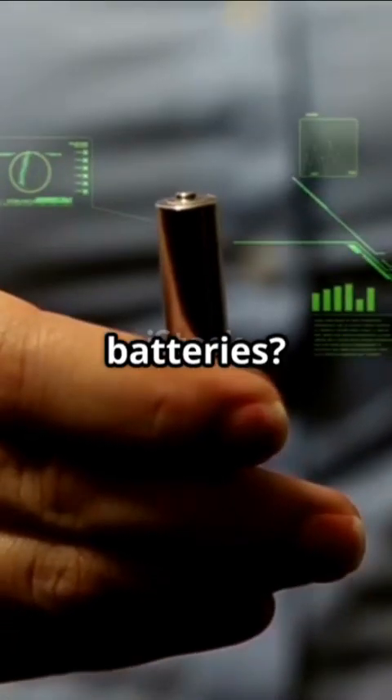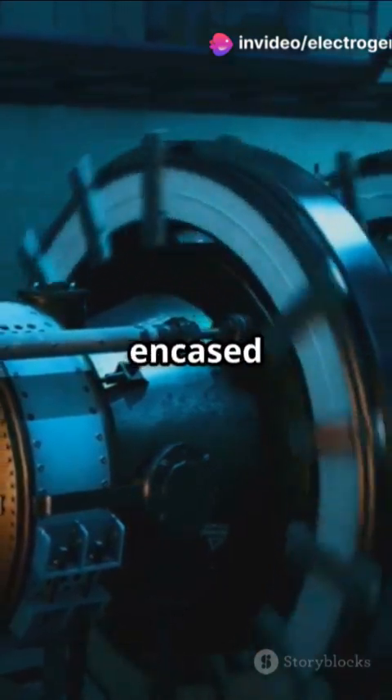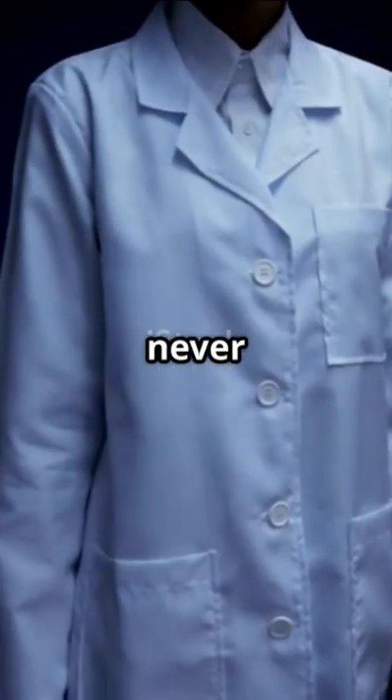What are diamond batteries? They're nuclear-powered batteries using radioactive waste from nuclear reactors, encased in ultra-durable artificial diamonds. Imagine a battery that never needs recharging.